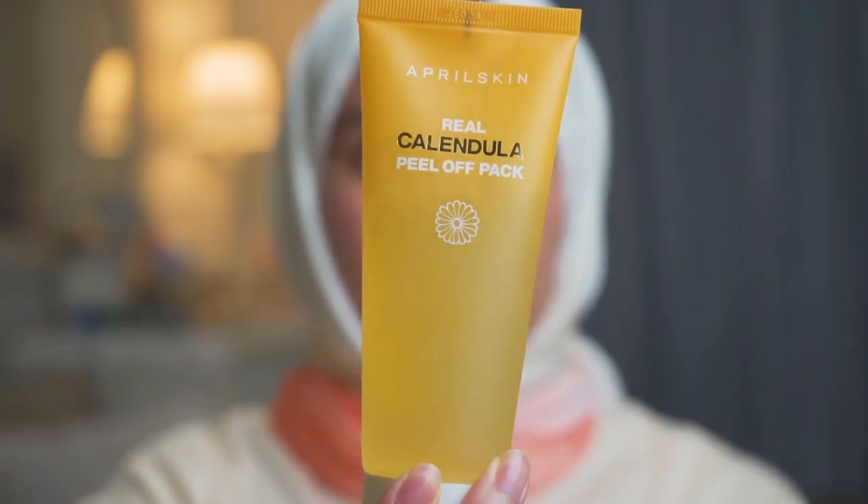The first product I want to share with you guys is the April Skin Real Calendula Peel-Off Pack — it's a peel-off mask. It starts off with a jelly-like texture, then you wait for it to dry and peel it off. If I'm going to be very honest, the favourite part of this mask is the peel-off part because it's so satisfying.